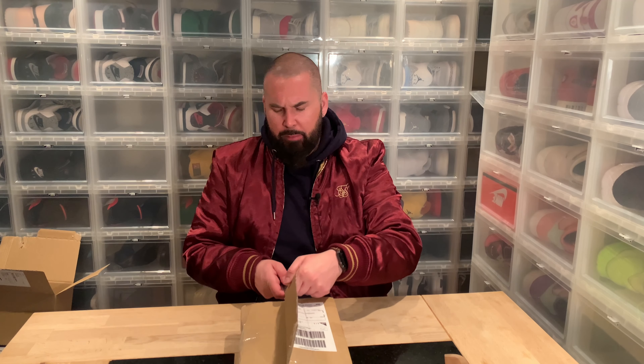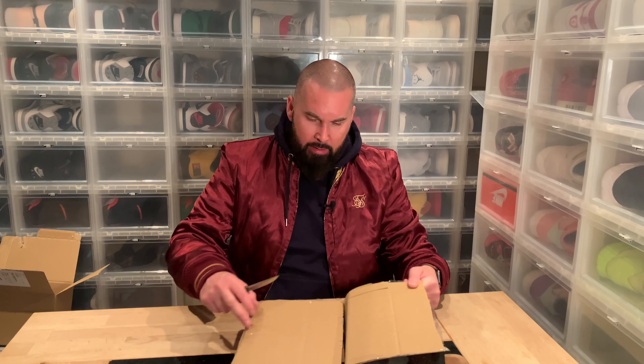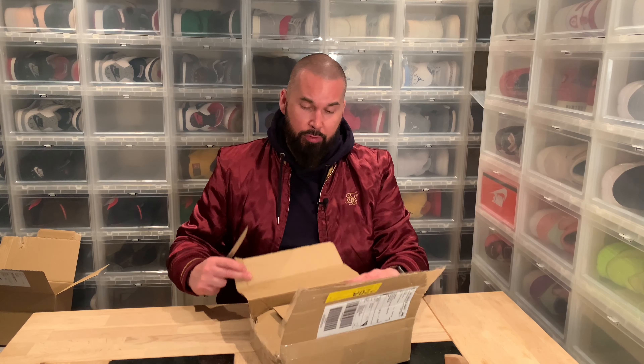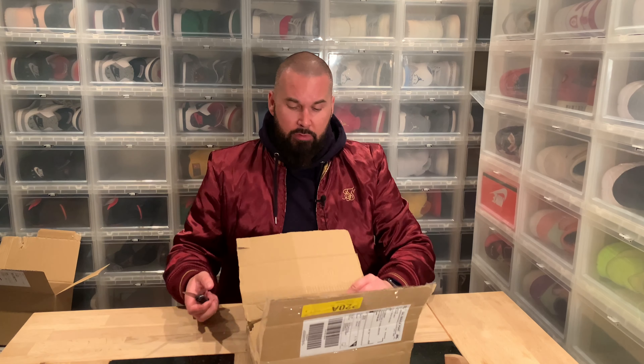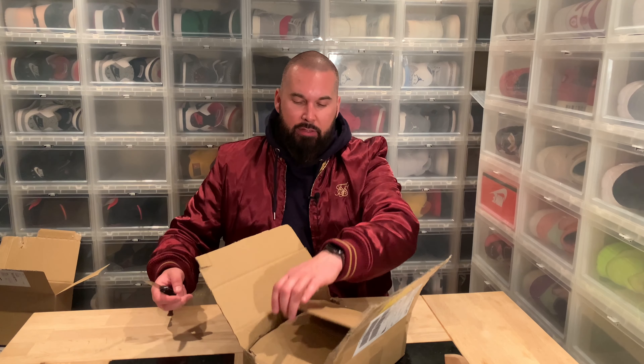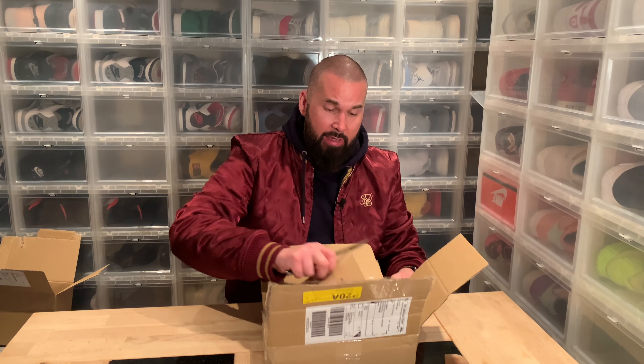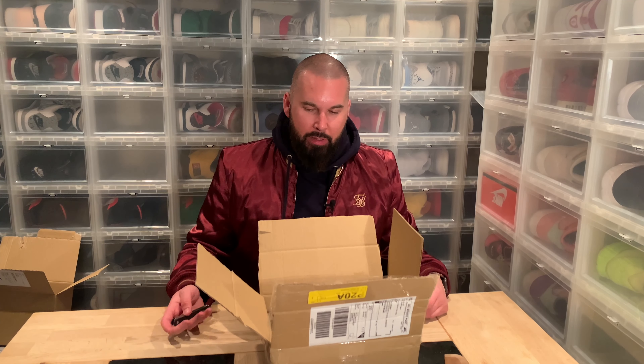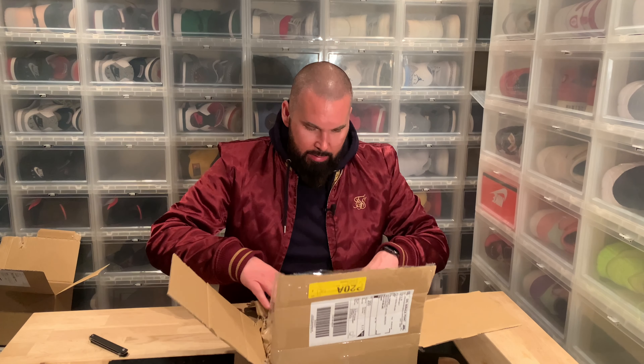Maybe two days ago a company reached out and asked if I wanted to review their products and how much I would charge. I said I don't do that — I always do honest reviews. I don't take money because then I wouldn't be totally honest.